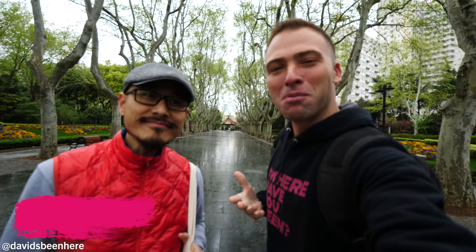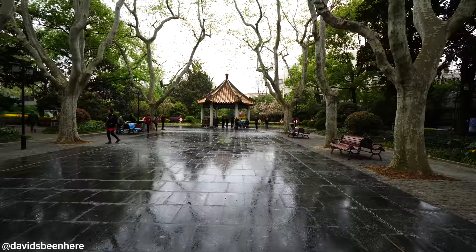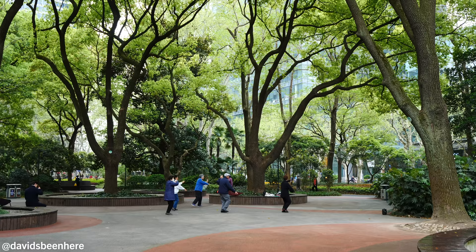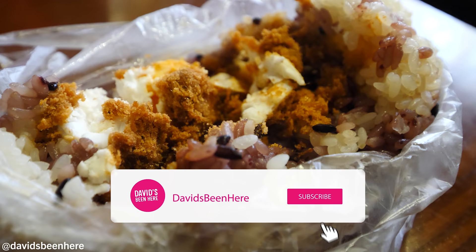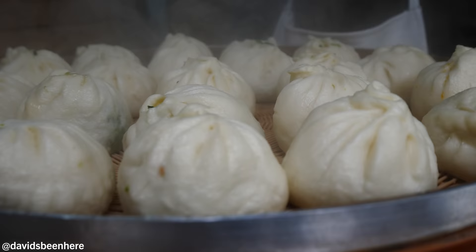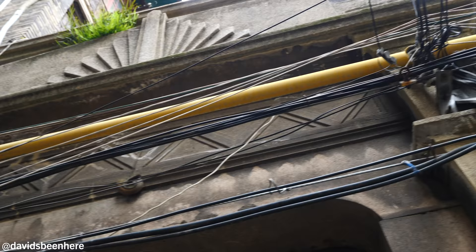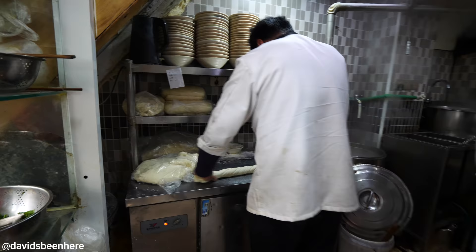Good morning everyone, this is David Hoffman from David's Been here in Shanghai, China, with my boy Lee from Untour Food Tours. This morning we're gonna go on a street food breakfast tour. First we'll walk through the park to see what local people do in the morning, then go down the street for four heavenly breakfast king items. Along the way we'll stop more, eat more, and go through the lane houses to see where local people have lived for 150 years. Then we'll go to the wet market, have some hamper noodle, and end with some XLB, xiaolongbao.